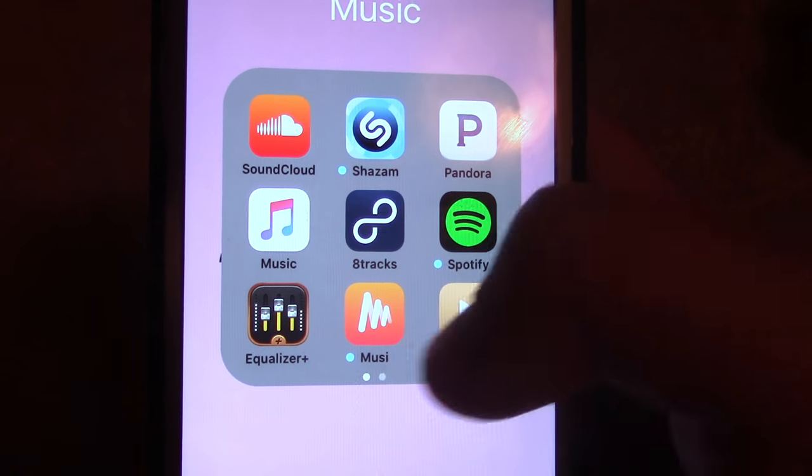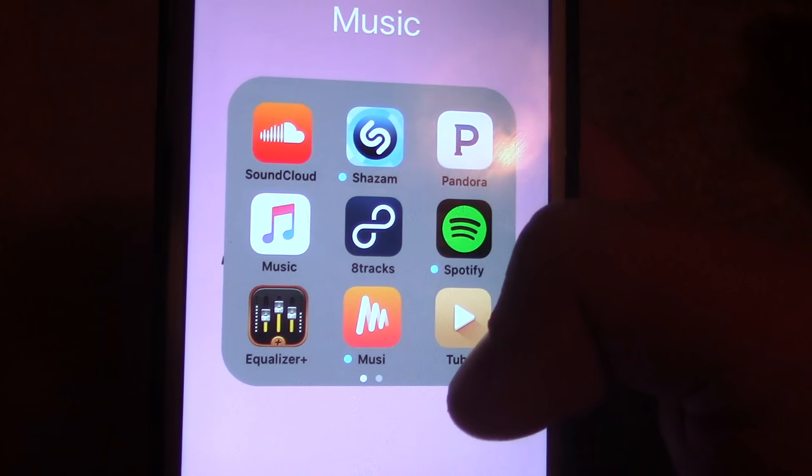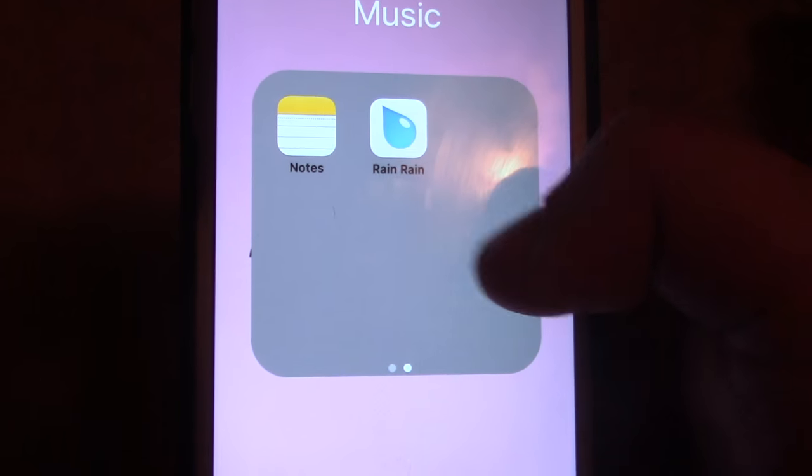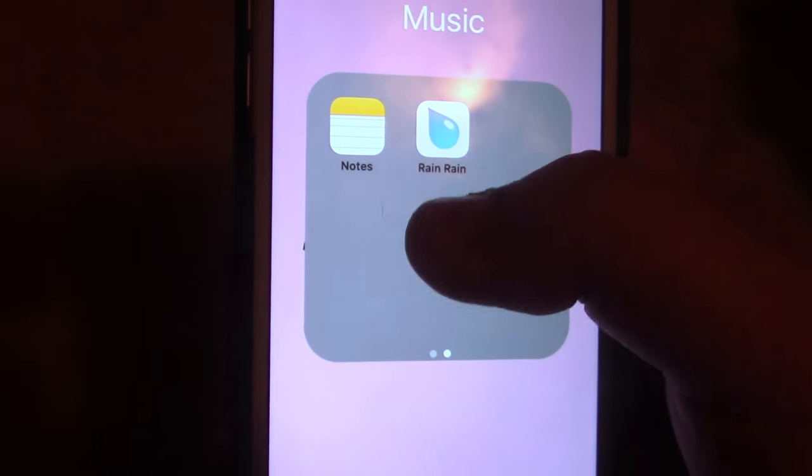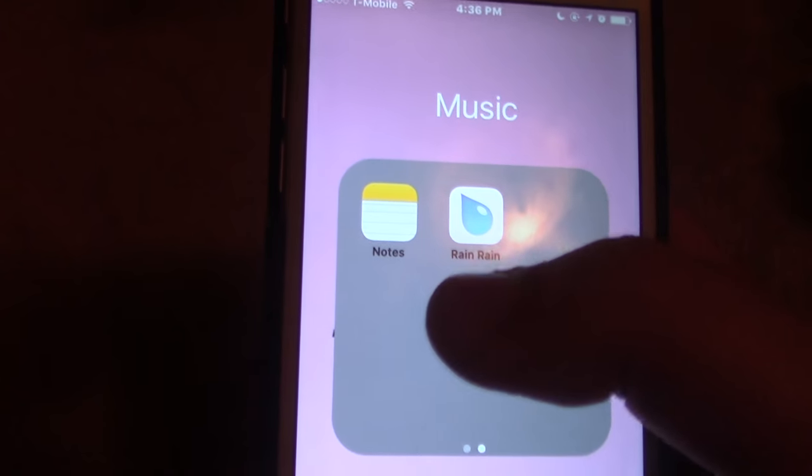I also have a music app where you can make playlists from YouTube and listen to it with the app minimized. Then I have my Notes in here, and Rain Rain, which I used to listen to when I go to bed, but I don't as much anymore.